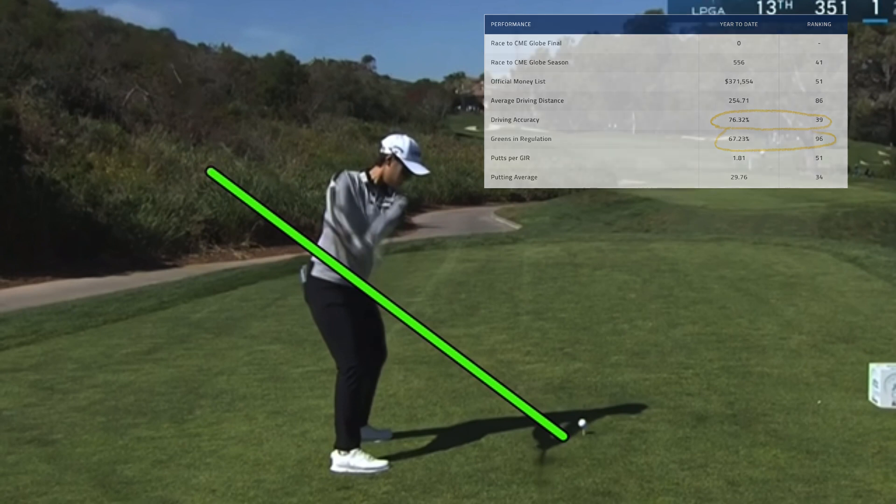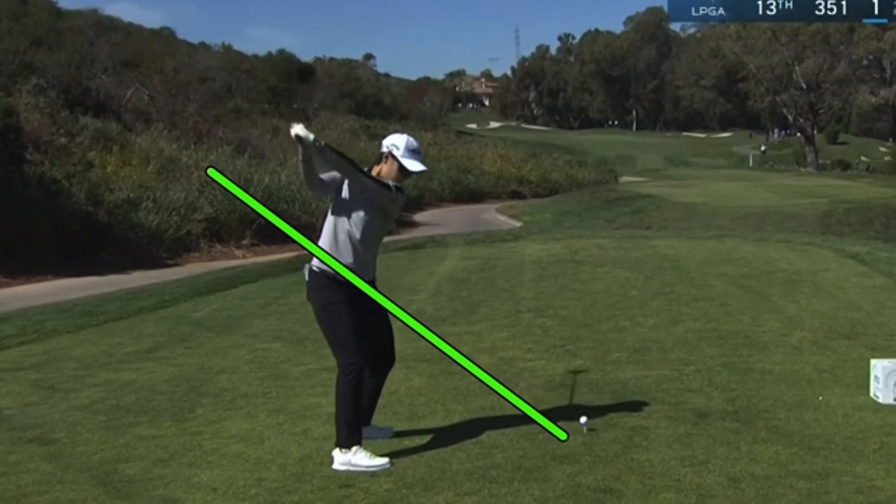Very unusual backswing — looking great up the plane, good strong position at the top, flat left wrist, club face just barely closed. We like all those positions. She drops it down lower, lower body is leading.